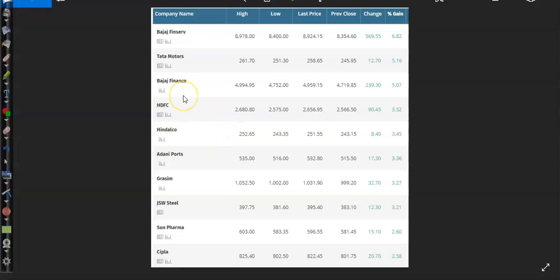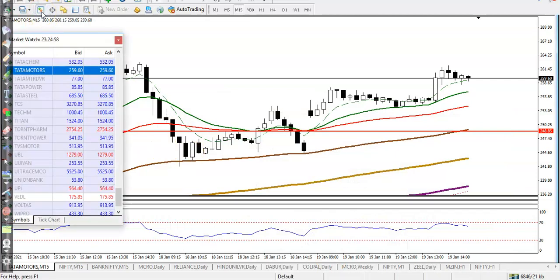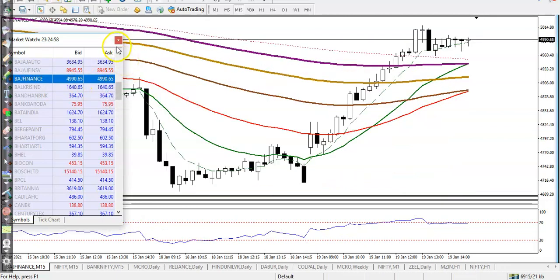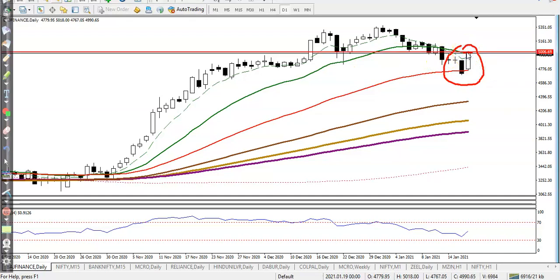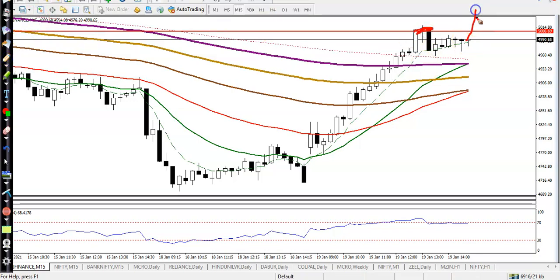The third stock is Bajaj Finance. On the daily chart, Bajaj Finance has also formed a one white soldier pattern, exactly near the 20 moving average acting as resistance. I want to draw a resistance line connecting the previous high and yesterday's high. We need a breakout. Once price breaks the 5000 level, we will go for a buy.